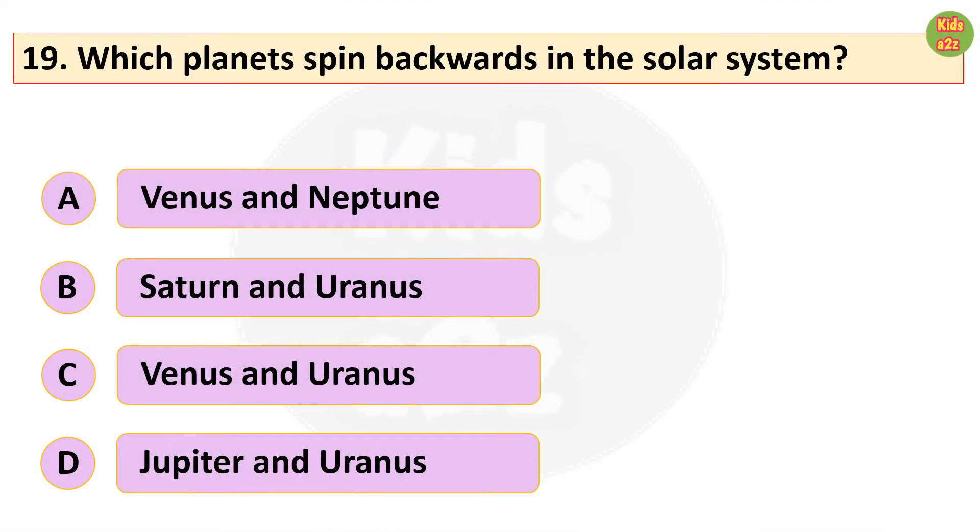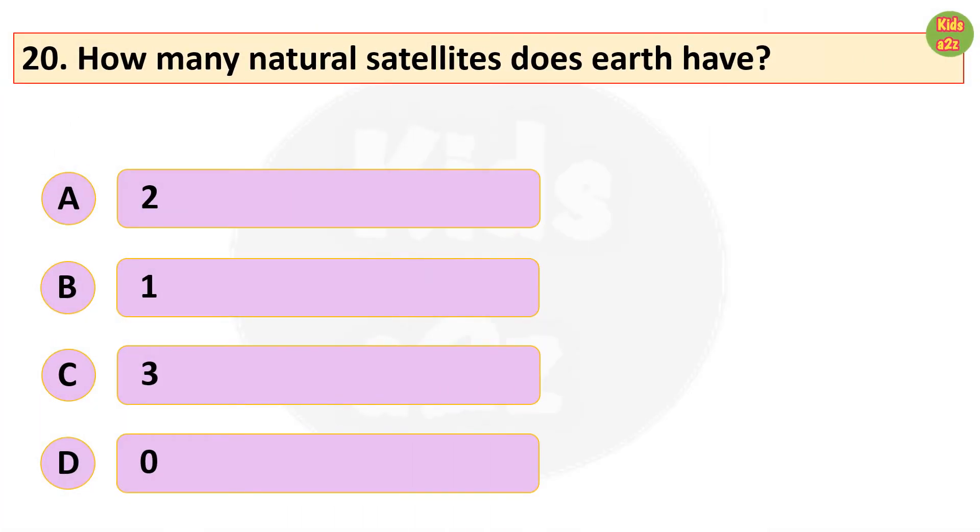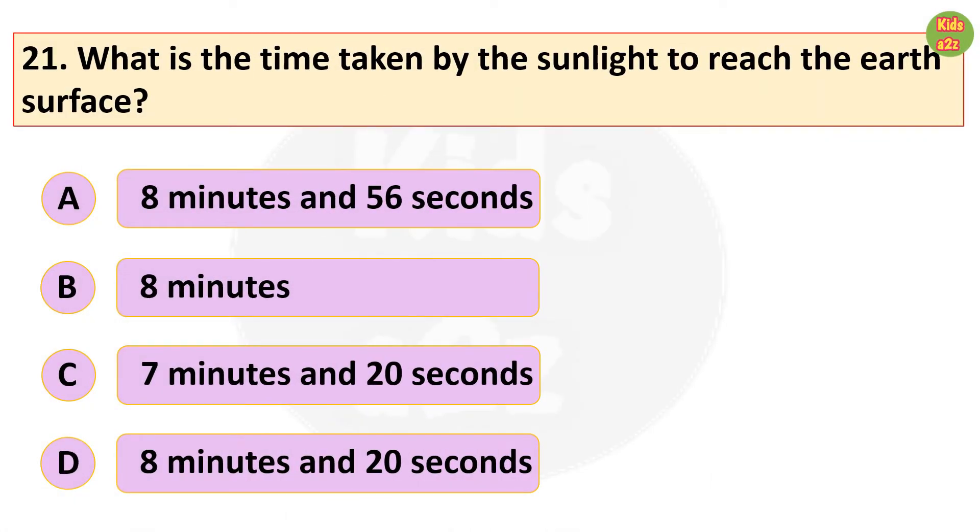Which planets spin backwards in the solar system? Venus and Uranus. How many natural satellites does earth have? One. What is the time taken by the sunlight to reach the earth's surface? Eight minutes and 20 seconds.